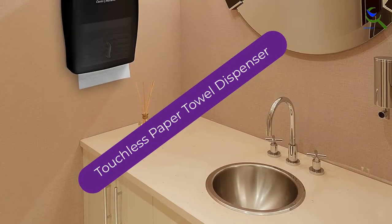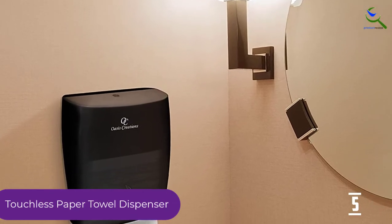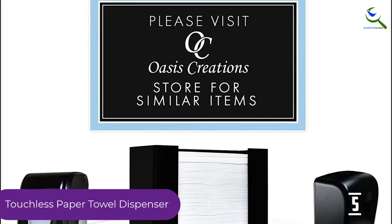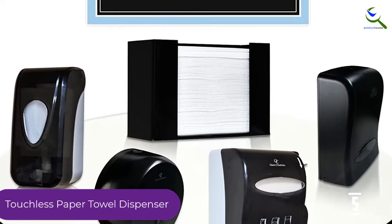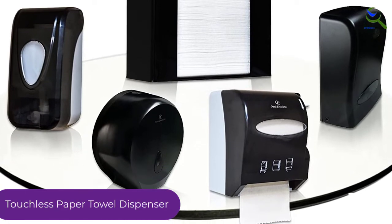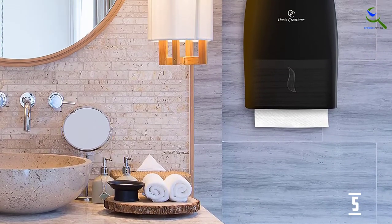Starting at number 5, we have a touchless paper towel dispenser. This Oasis touchless paper dispenser is made with premium translucent smoke plastic, but the quality is very durable. It has high capacity with 500 multifold towels without wasting time to refill it often. It is an environmentally friendly paper dispenser that could reduce towel waste, and it is ideal for restaurants, offices, parks, and campuses.